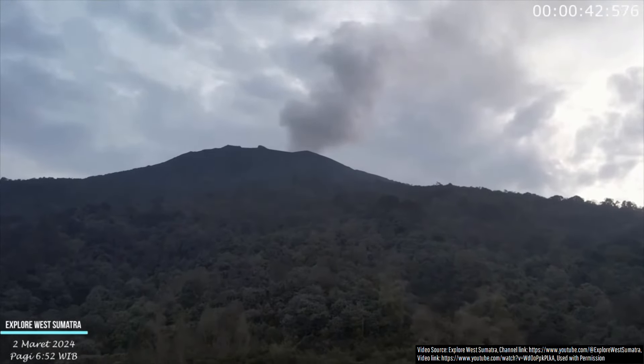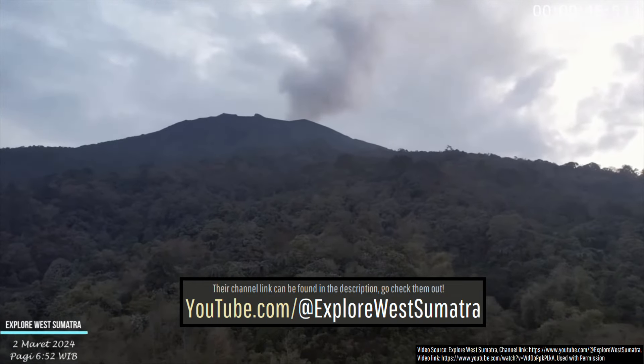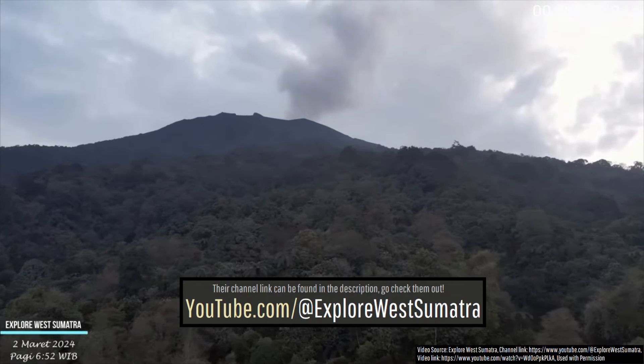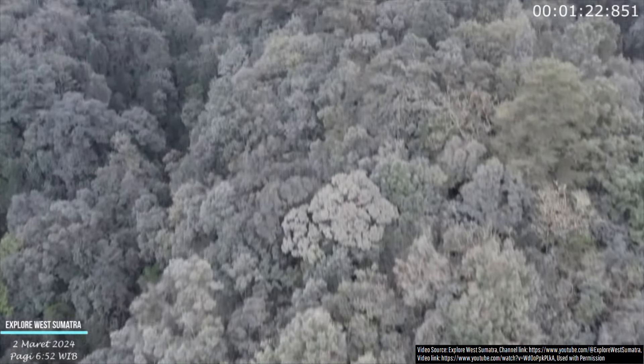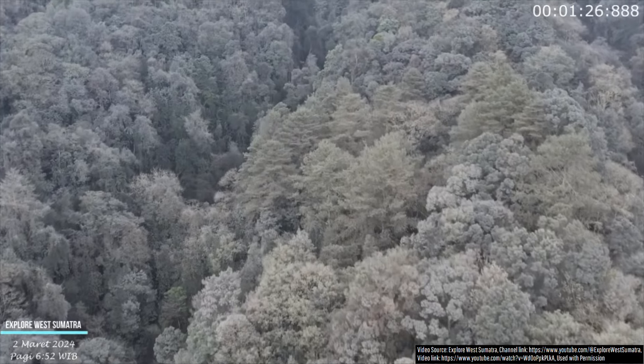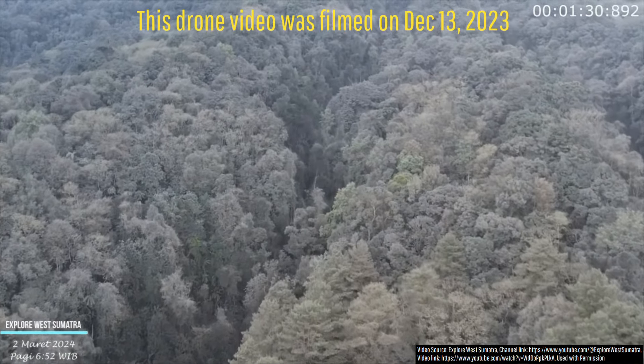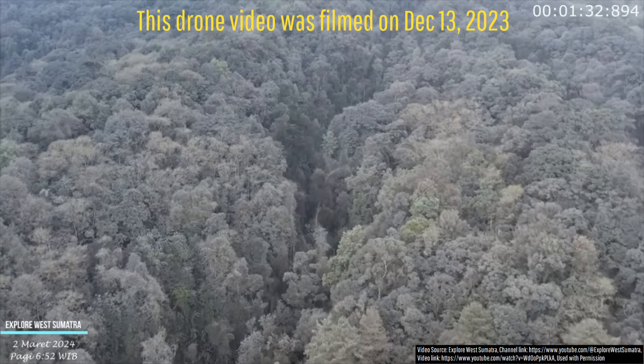All drone footage utilized in this video was taken by Explorer West Sumatra, who I want to thank for granting me permission to utilize this footage. As the drone approaches the mountain, we can see the vegetation become increasingly gray due to the presence of increasing amounts of ash, which at the time this footage was taken had all been deposited in the last 10 days.